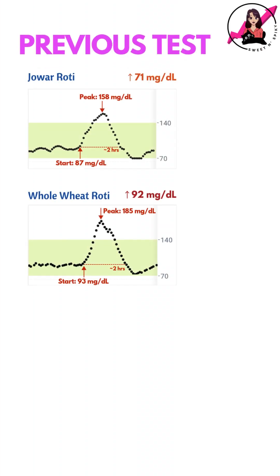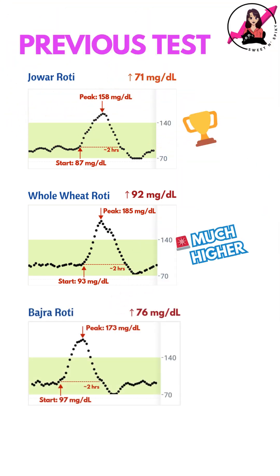But when I had tested whole wheat rotis earlier, the spike was even steeper at 92 mg per dL, making Jawar the better option between the two. In comparison, Bhajra roti had caused a spike of 76 mg per dL, which is very similar to Jawar.